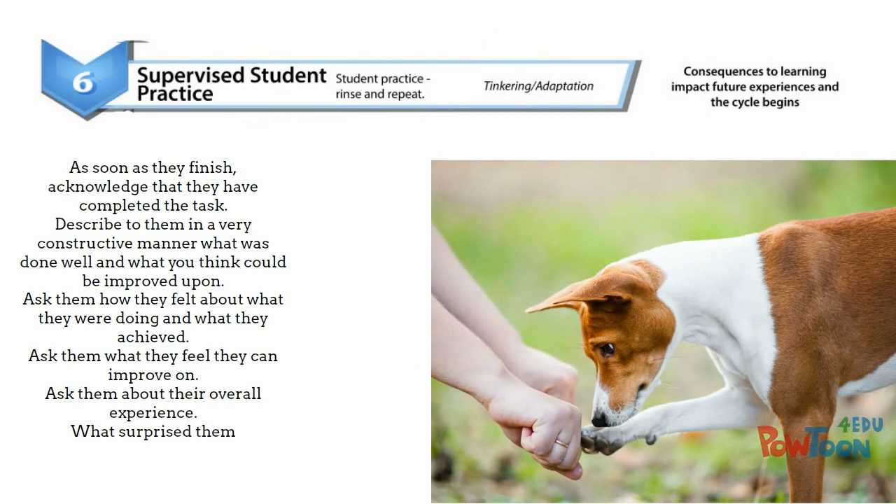Step six: practice. As they finish, acknowledge they've completed the task. Ask them what they experienced, what they were doing, how they feel. Ask them to analyze their overall experience and talk to you about what surprised them.